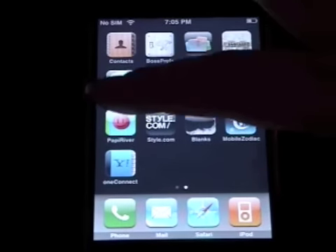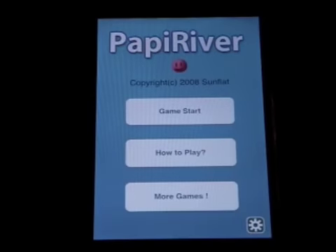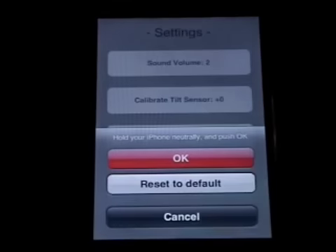The next game we'll be taking a look at is called Poppy River. Poppy River relies upon the accelerometer, so if you go into the options, you can calibrate it to the setting you wish.